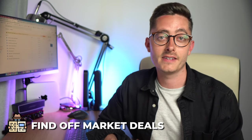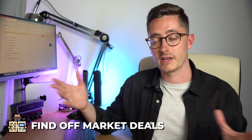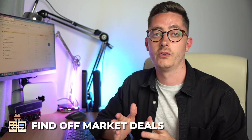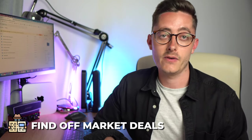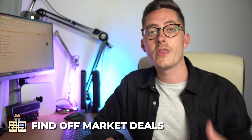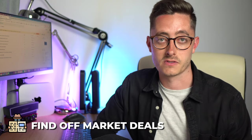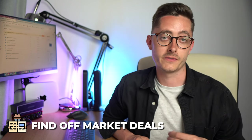Secondly, finding off-market deals. This is another great way to get BMV properties. The problem with going through estate agents is that loads of people are all looking, and with so much demand you'll have bidding wars pushing up prices. If you can remove the competition you avoid those bidding wars — it's classic supply and demand. With less demand you'll be able to get a better price. For your marketing campaigns you could use leaflets and letters, getting a distributor to send them out to an area of say 4,000 houses, or use one of the many online letter services which will cost a few hundred pounds.